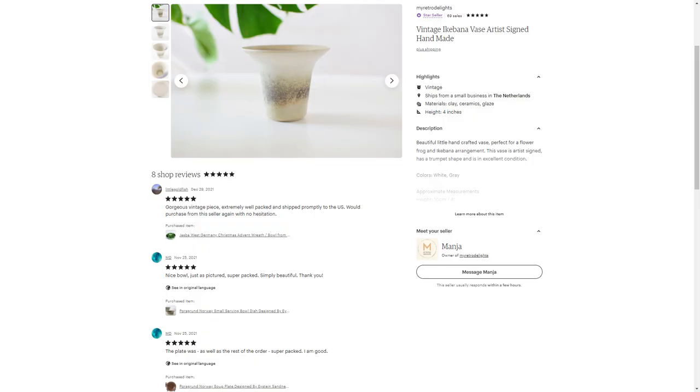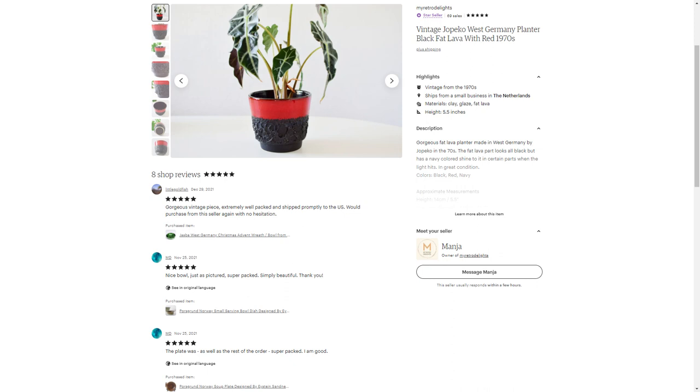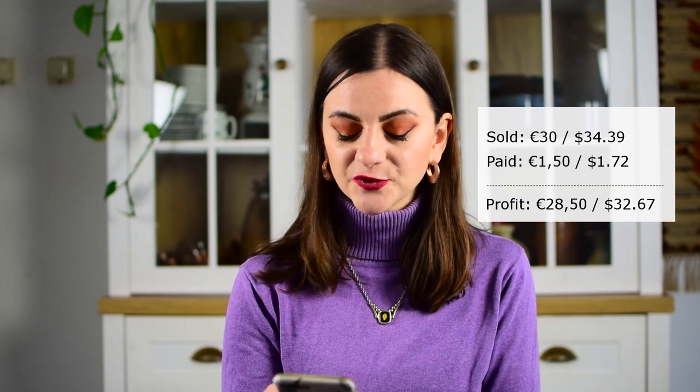Then I had this ikebana-style vase — not Japanese ikebana but definitely something you can use with a little flower frog. That one I sold for 15 euros. I got it for free in Germany; I could pick up a whole box of stuff from somebody's backyard, which is where that came from. It went to somebody in the Netherlands. I also sold a planter — one of my favorites. I actually had two of them; one is currently sitting in my window empty because the plant died. The second one sold for 30 euros, and I got that planter for about 1 euro 50 cents, so my profit was 28 euros 50 cents. That one went to somebody in Australia.